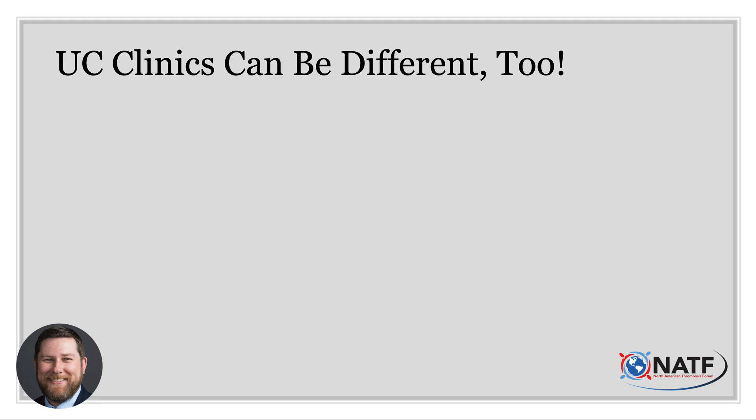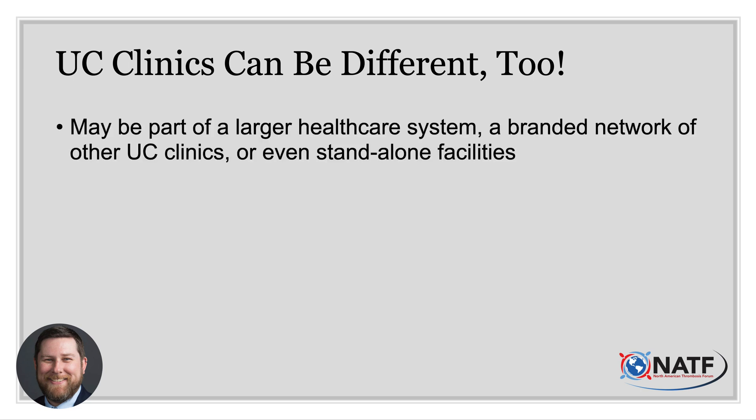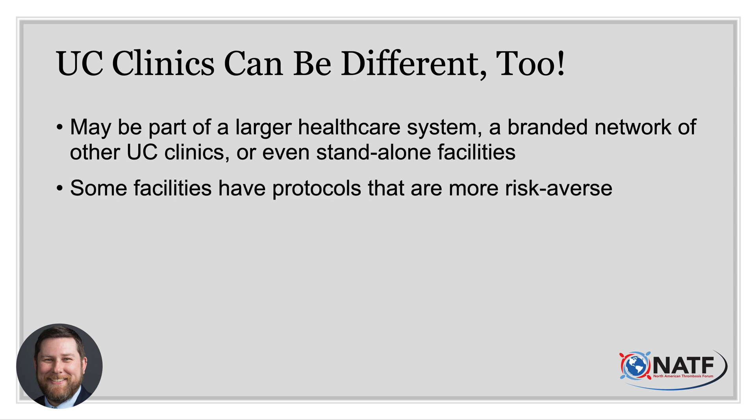Just as there is a difference between what primary and urgent care clinics and the emergency department can offer, there is often a difference among urgent care clinics themselves. Some may be connected to a hospital, others may be in a standalone building or among the storefronts of a strip mall. Some are under the auspices of a larger healthcare system, others are part of a chain of urgent care clinics, and still others may be single-site clinics. Good medical care balances cost, efficiency, accuracy, and risk — and some facilities may be more receptive to potentially serious symptoms than others.